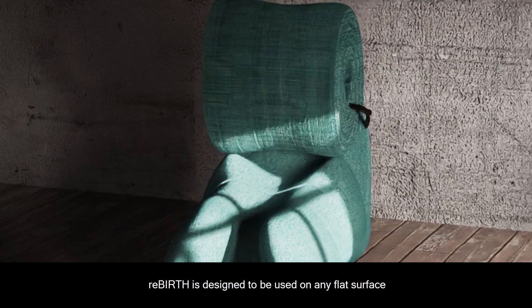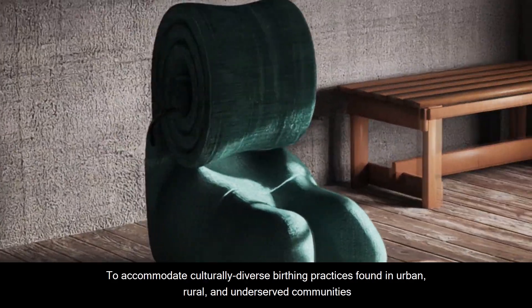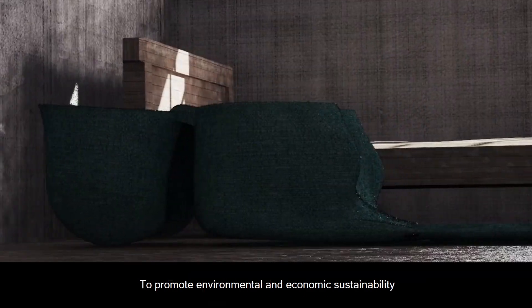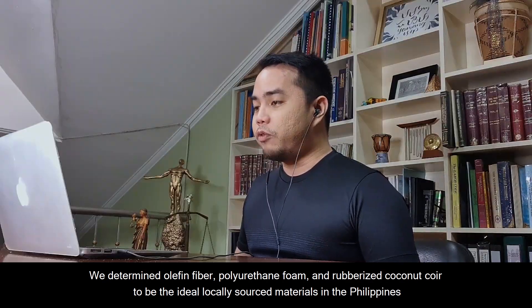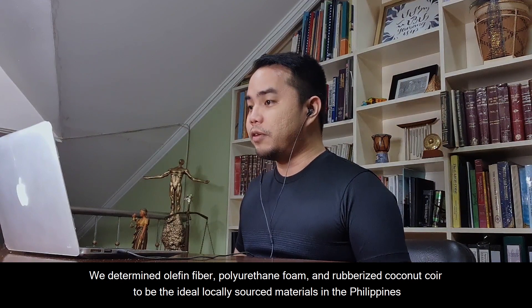Rebirth is designed to be used on any flat surface to accommodate culturally diverse birthing practices found in urban, rural, and underserved communities. To promote environmental and economic sustainability, we determined olefin fiber, polyurethane foam, and rubberized coconut coir to be the ideal locally sourced materials in the Philippines.